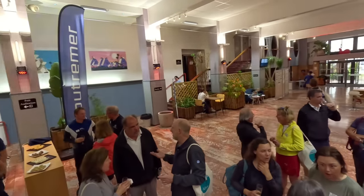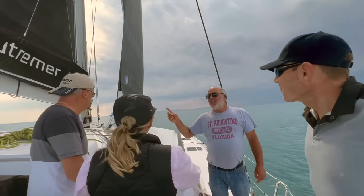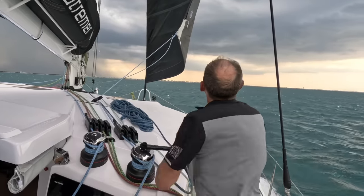While we waited for our Outremer 52 to be built, we up-leveled our skills to take on this new challenge. We finally got our boat and had a little fun with the summer that was left.